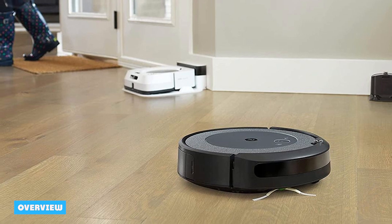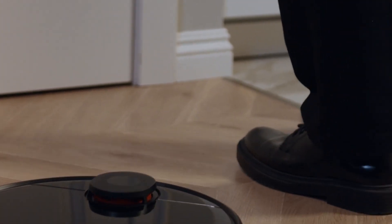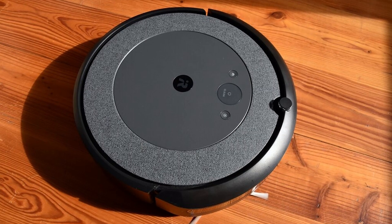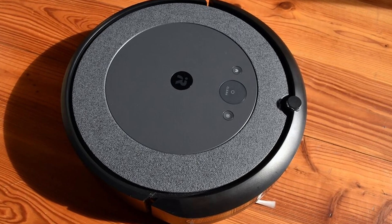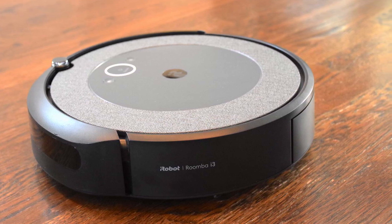Now that I have listed all the differences and similarities of both robot vacuum cleaners, it is interesting to keep them side by side in an overview. As you can see, the Roomba J7 is better at detecting and avoiding obstacles than the Roomba i3evo. On the other hand, the Roomba i3evo is a bit quieter, lighter, and it lasts longer on a full battery. The Roomba J7, on the other hand, is suitable for higher thresholds up to 2.5 centimeters.